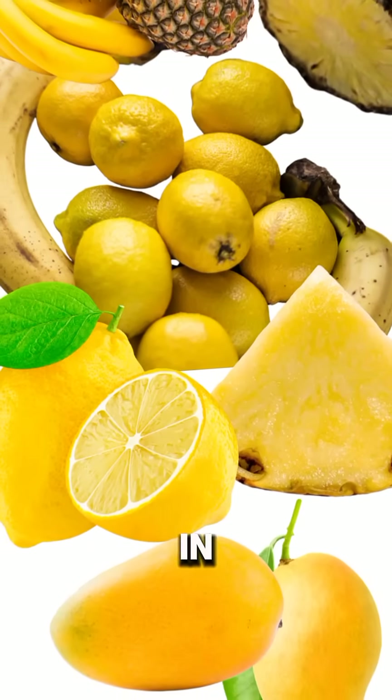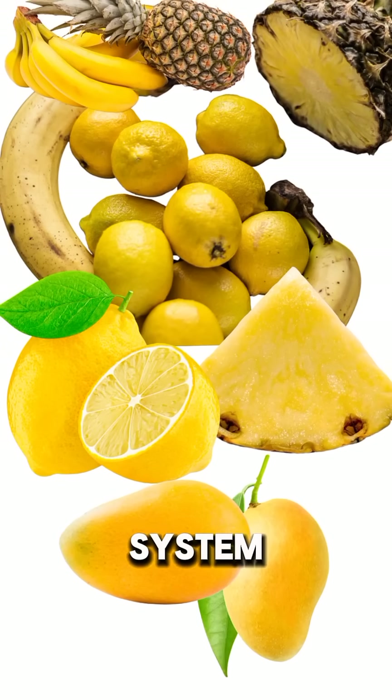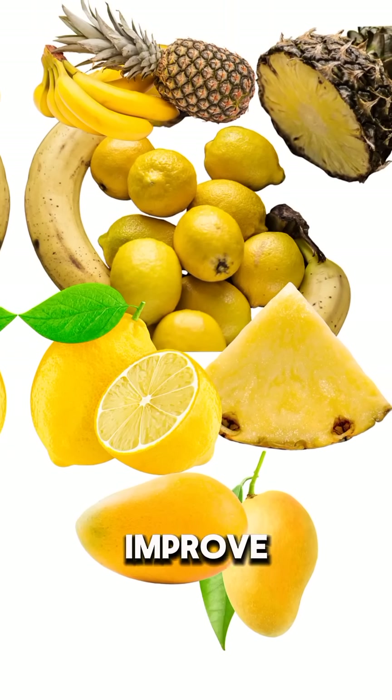Yellow-colored foods are rich in vitamin C and carotenoids that boost the immune system, support healthy skin, and improve digestion.